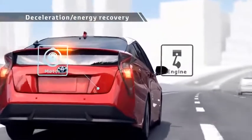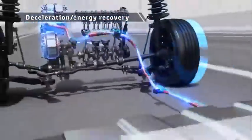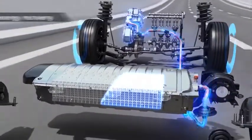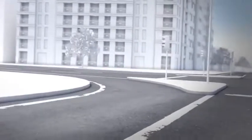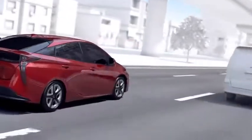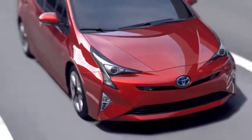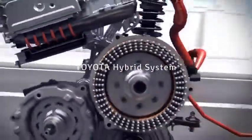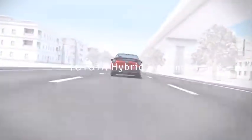During deceleration, the rotation of the tires drives the motor to generate electricity, storing the power into the batteries for reuse. In this way, a Toyota hybrid vehicle runs the engine in a rotation range where it has good efficiency, matching driving conditions and reusing energy that was previously wasted, achieving low fuel consumption driving. The Toyota hybrid system is advanced technology that achieves both driving fun and superior environmental performance.